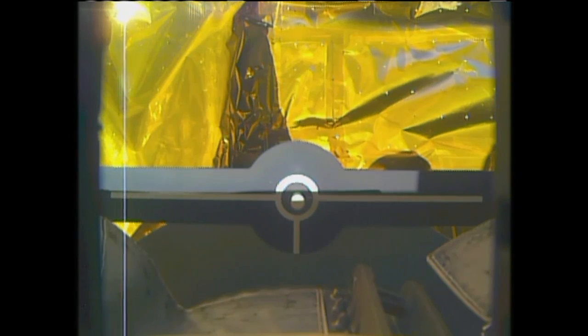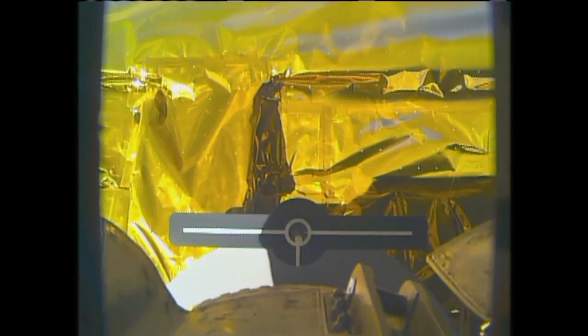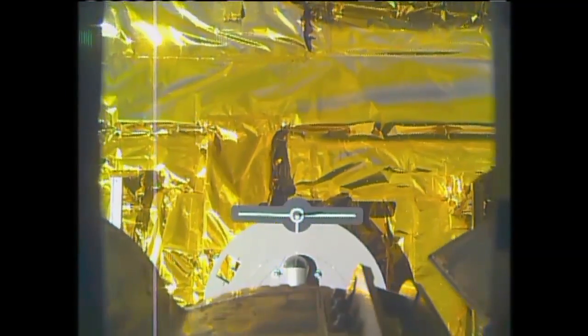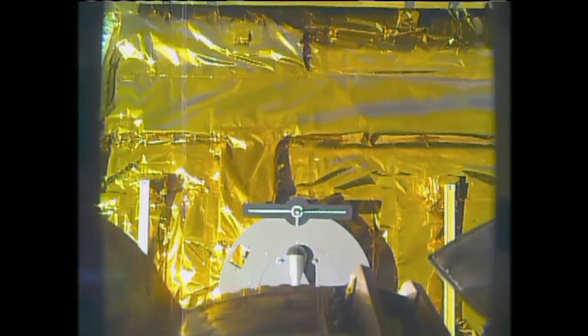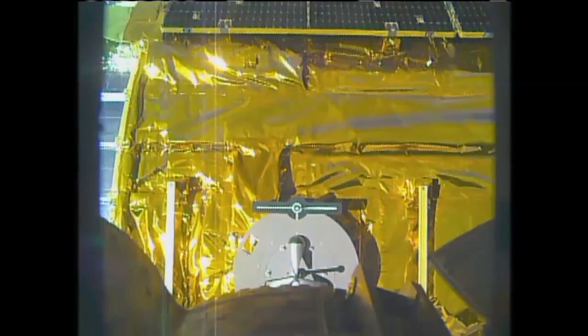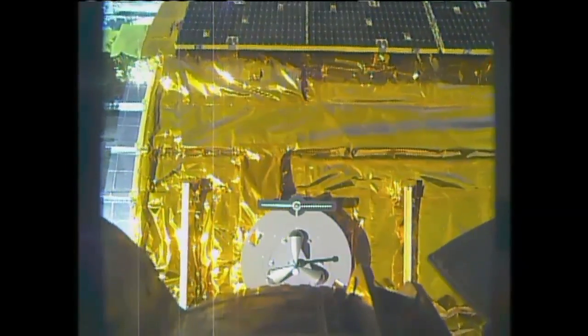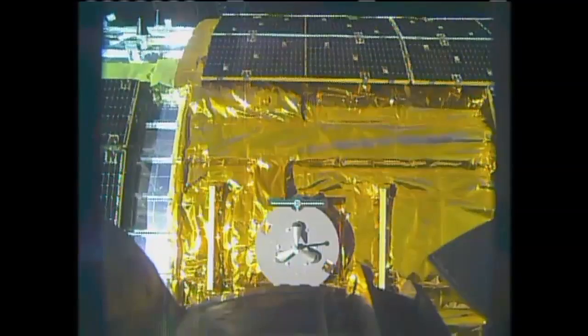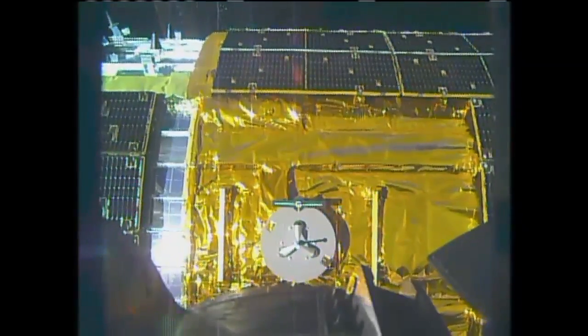Release took place as scheduled at 11:20 central time this morning. The Canadarm2 has now been commanded to move away from HTV-2. Visiting vehicle officers are reporting to the flight director that HTV has a very slight roll rate, well within what they would expect to see here.